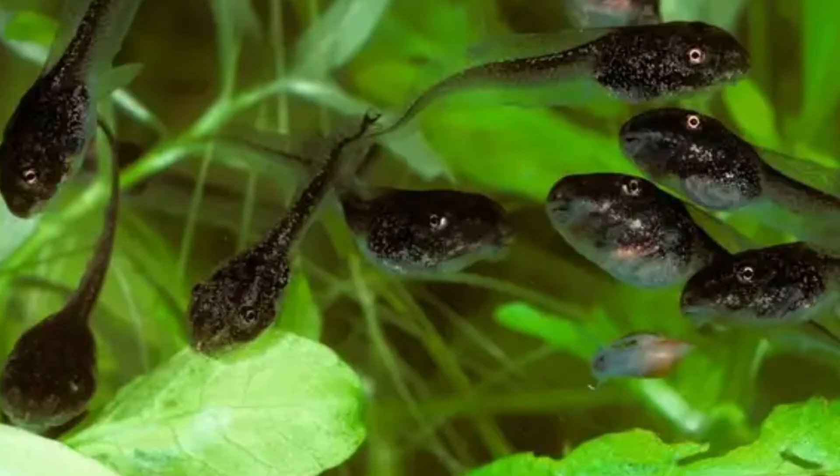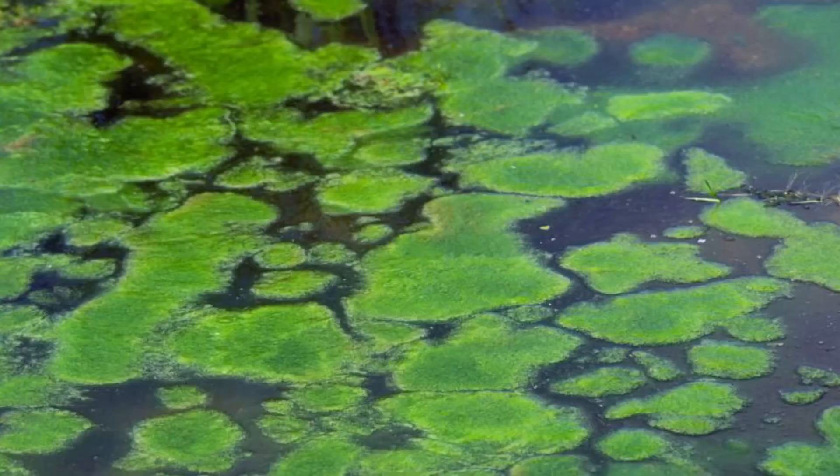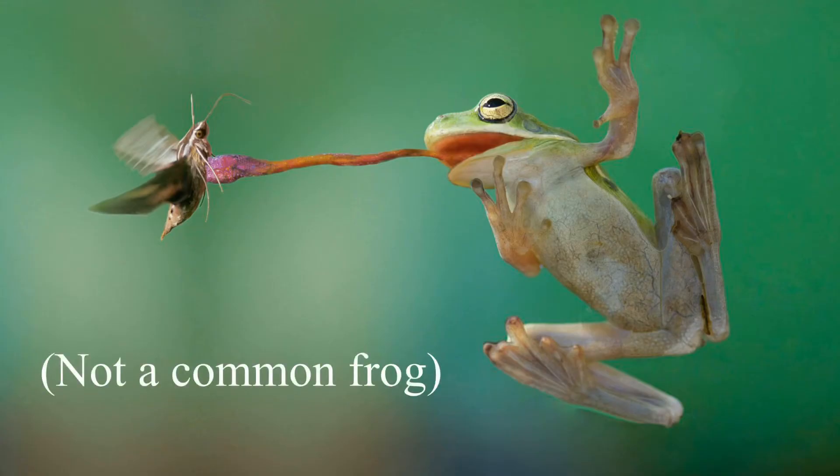When they are in their tadpole stage they will feed on algae, but will later become carnivorous.